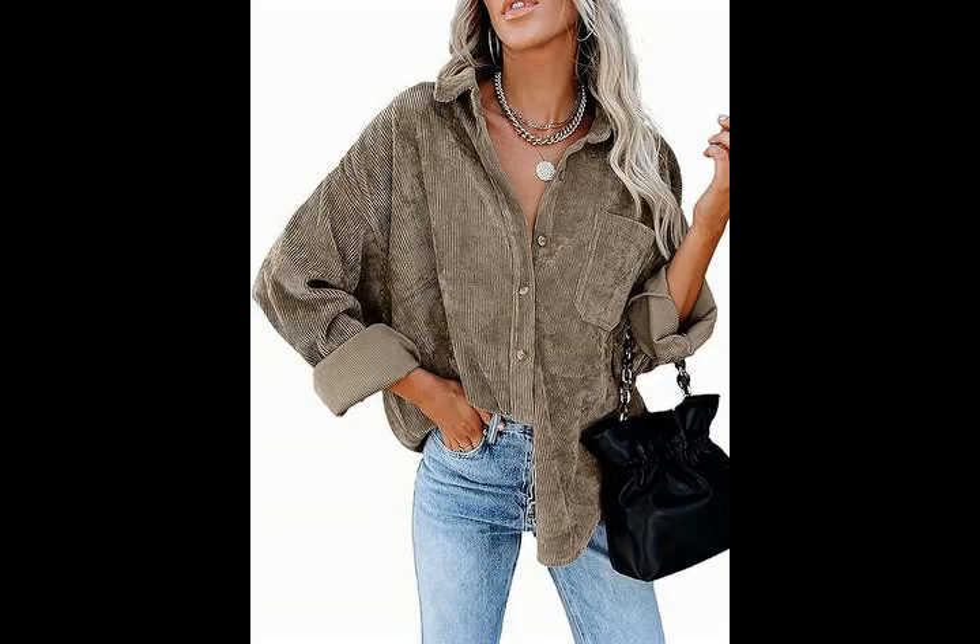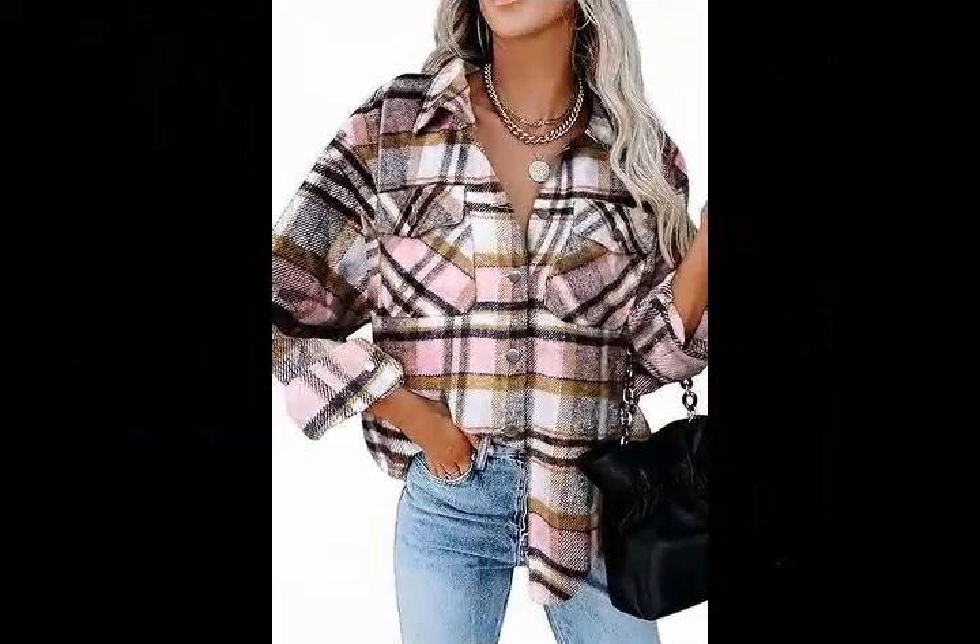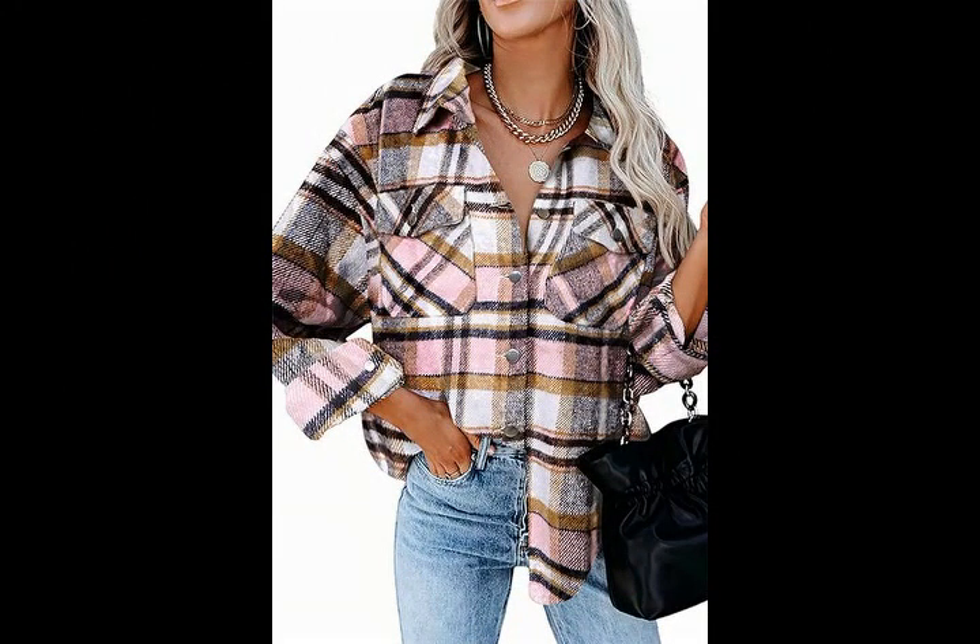Style with a tee, T-shirt, tank, skirts, chunky boots, or your favorite jeans for a casual look.